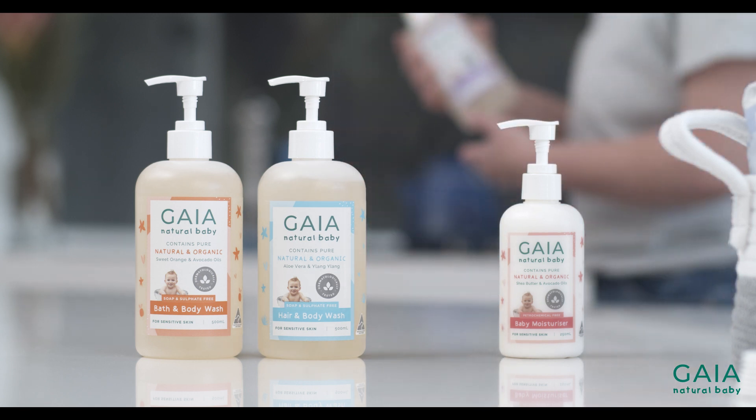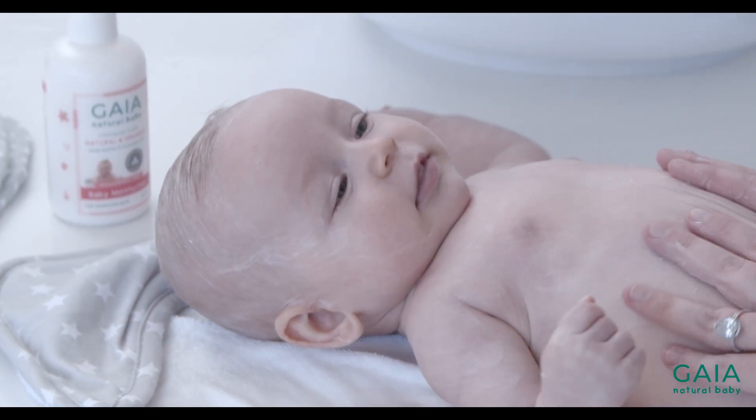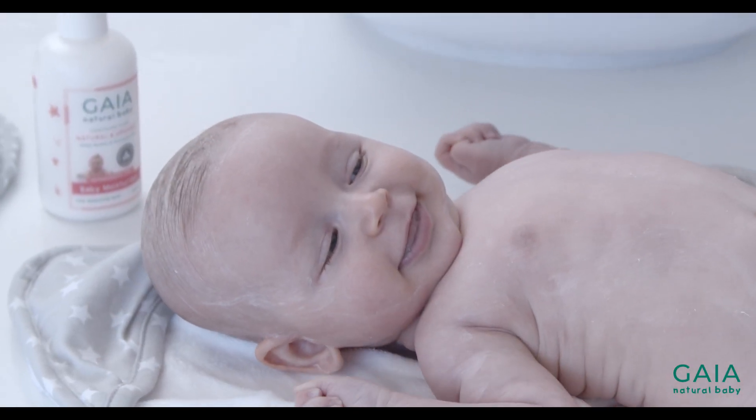When a baby is born, their skin is 30% thinner than adult skin. Baby's skin has not properly developed yet its acid mantle and its normal barrier functions, making it way more sensitive than us adults. Water alone is not enough to cleanse the build-up of dirt and bacteria caused by urine, faeces, food and everyday living.